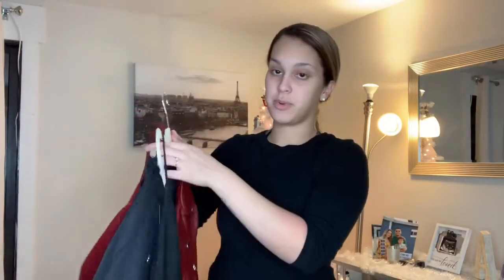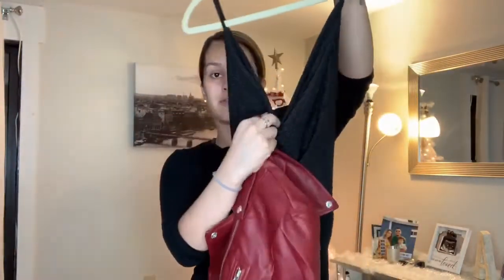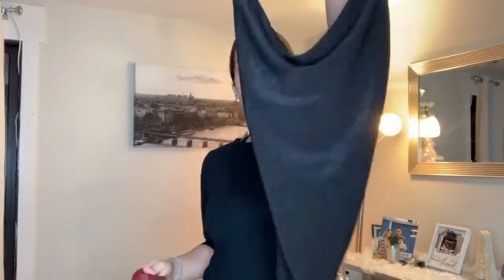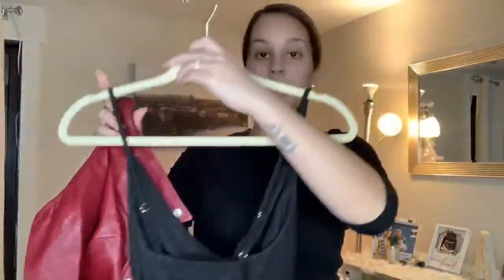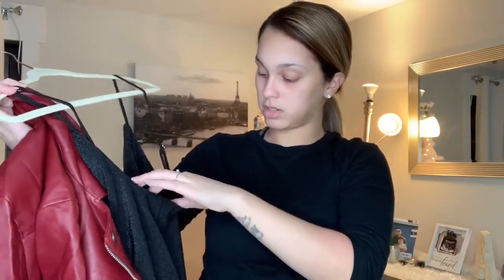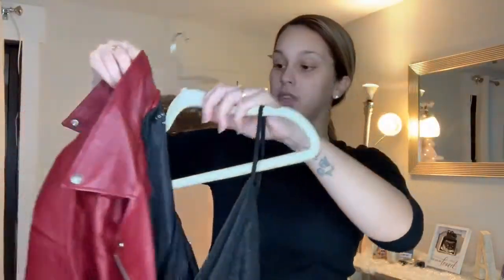I also bought this shirt — it's a bodysuit and it curves in the front. It's pretty stretchy and has some sparkles to it. I thought it was a size small but it's actually a medium. You can wear it with this or with anything.